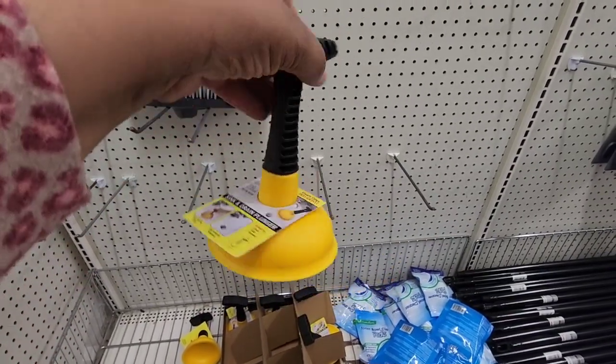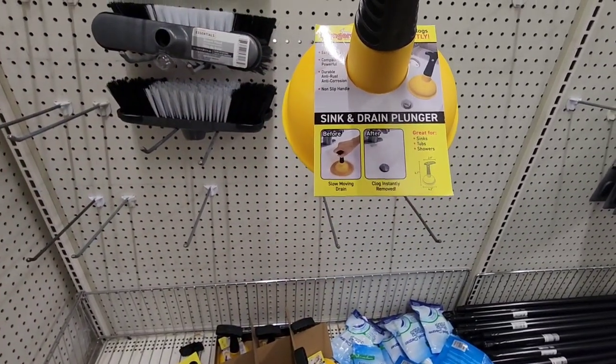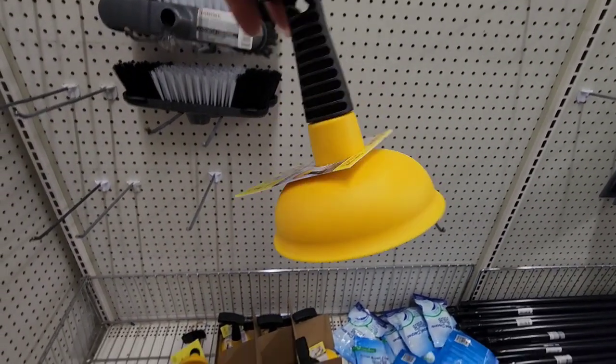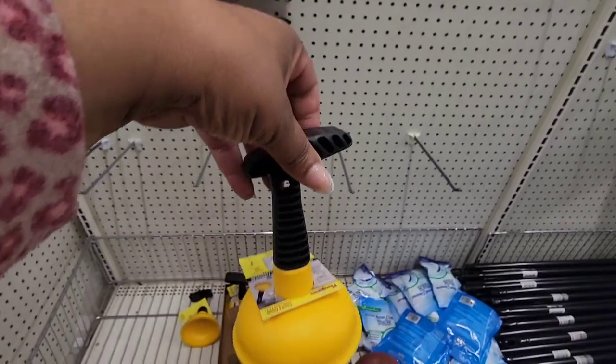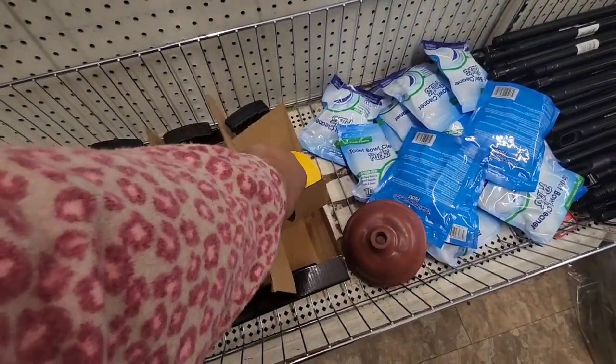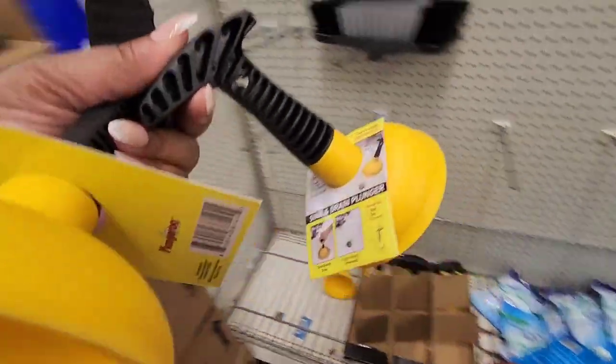This is the only one I'm seeing — this sink and drain plunger. I've seen other people haul it but this has never made it to my local Dollar Trees. Great for sinks, tubs, and showers — clears clogs instantly. I think it comes in other colors too. I'll pick up one for my mom.